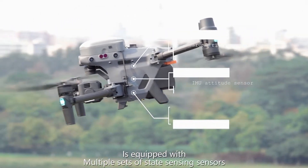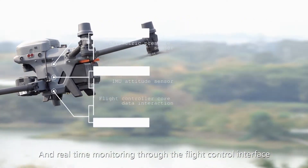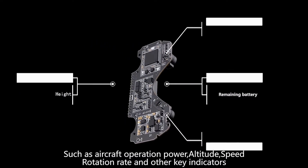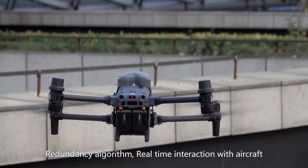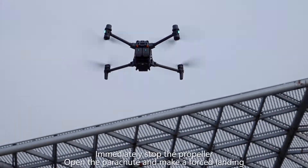It is equipped with multiple sets of state-of-the-art sensors, enabling real-time monitoring through the flight control interface of key indicators such as aircraft operation power, altitude, speed, and rotation rate. A redundancy algorithm enables real-time interaction with the aircraft and real-time monitoring of safe and healthy status in flight.